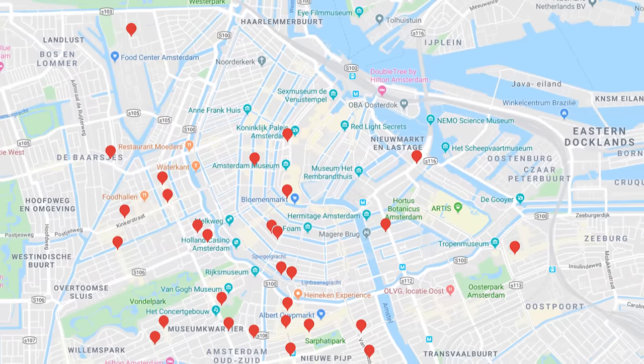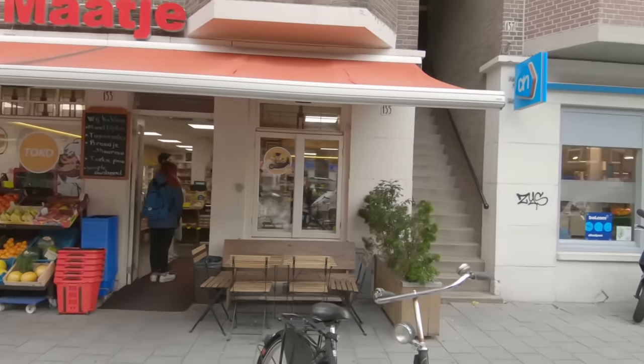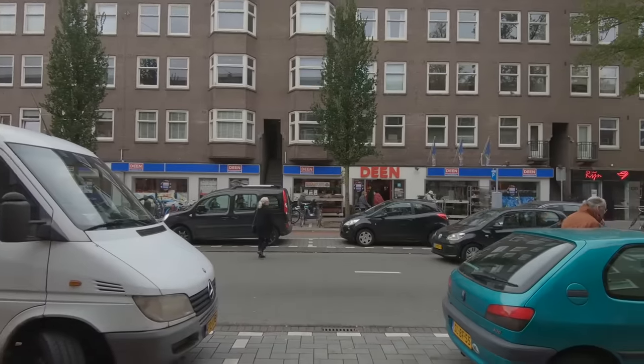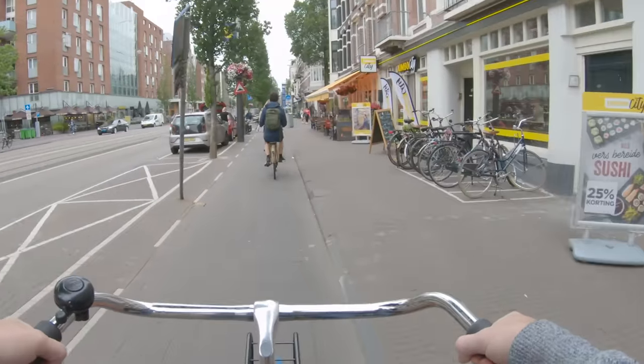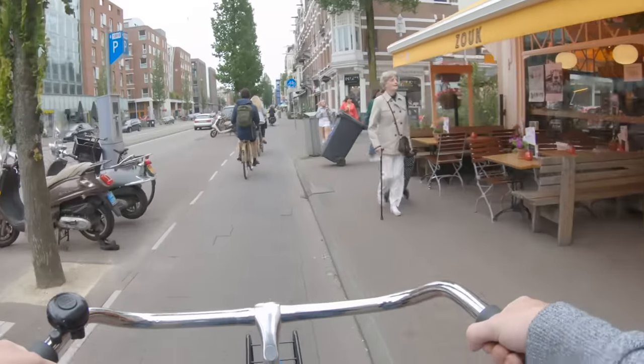There are a lot of grocery stores in Amsterdam. Like, a lot. Here's one. And here's another. And just in case you missed those, there's one over there too. Grocery stores, markets, butchers and bakers are woven into the urban fabric so that no matter where you are, you're only a short walk to somewhere where you can buy fresh food.